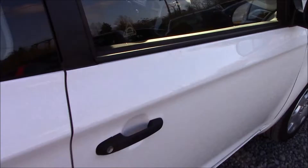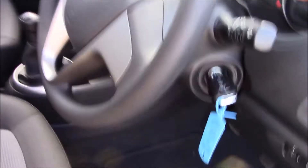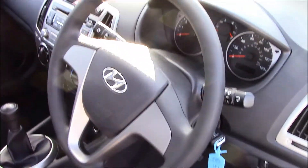Looking inside the vehicle, you'll be able to see that at the back we have black fabric seats in really good condition, and the same at the front. The front seats are black cloth as well, and we also have a leather steering wheel.